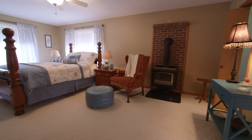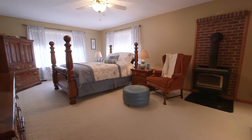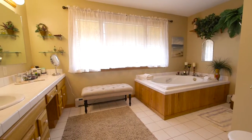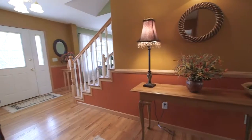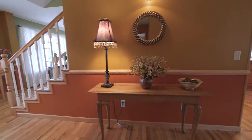Also on the main floor is the master suite, which enjoys wall-to-wall carpeting, a ceiling fan, a walk-in closet, and an attractive wood stove. The ensuite bath has tiled floors, a large Jacuzzi tub, a standing shower, and a tiled oak vanity. The master bedroom is located just off an attractive foyer as well.